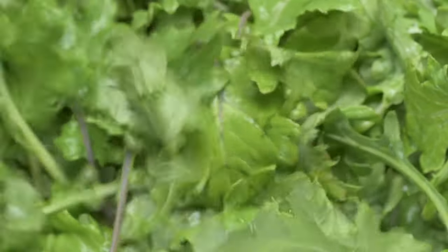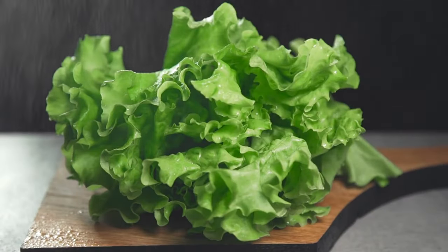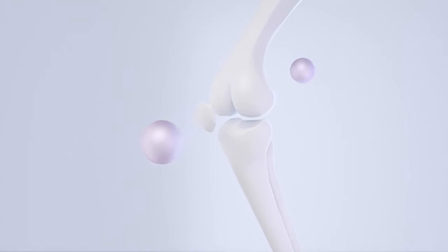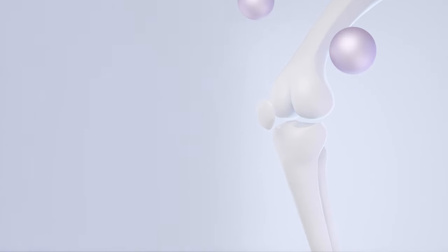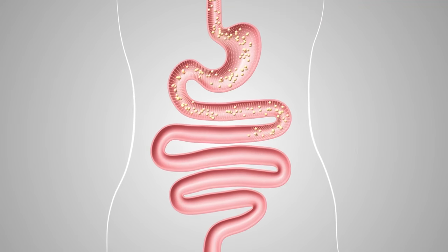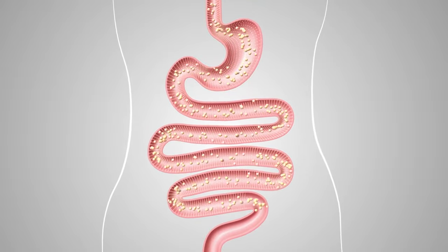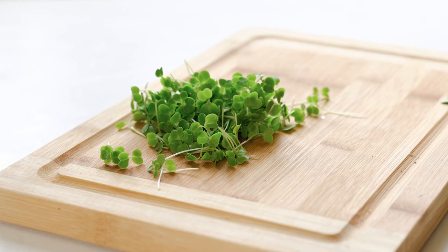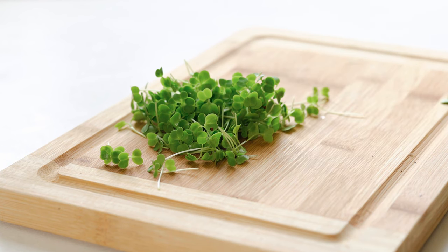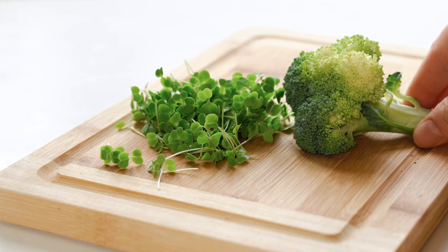9. Leafy Greens. Leafy greens are a nutritional jackpot, offering a diverse range of vitamins, minerals, and antioxidants. Packed with vitamin K, calcium, and iron, they play a crucial role in supporting bone health and maintaining optimal blood clotting. Additionally, the high fiber content aids digestion and contributes to a feeling of fullness, making them a go-to choice for those aiming to manage weight. Leafy greens such as broccoli and collard greens are also rich in compounds like sulforaphane and glucosinolates, known for their potential cancer-fighting properties. The ample presence of folate, vitamin C, and beta-carotene further contributes to immune support and skin health.